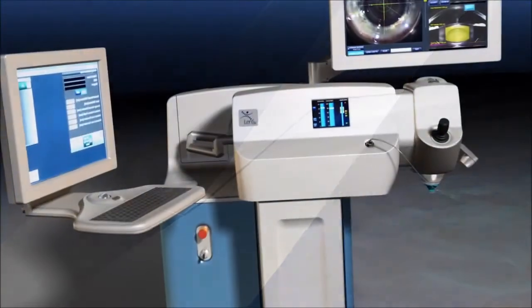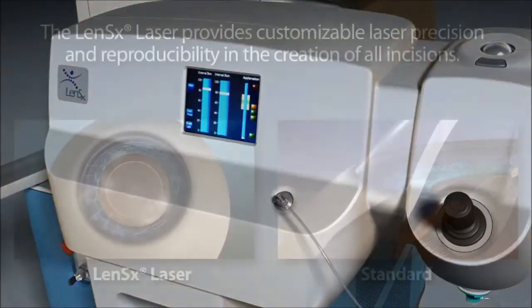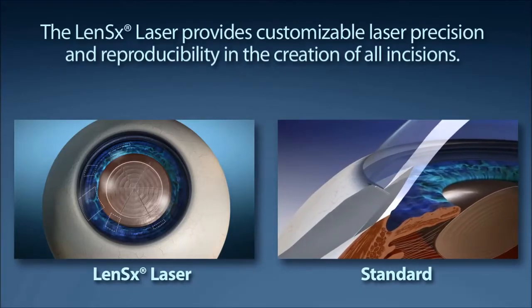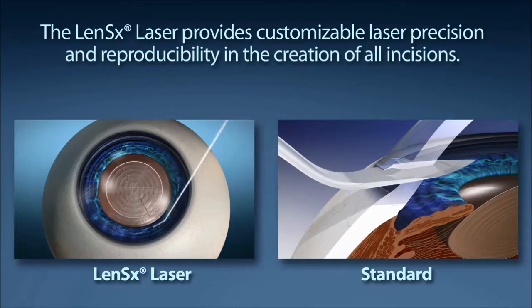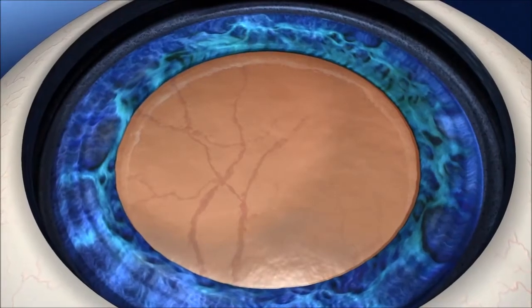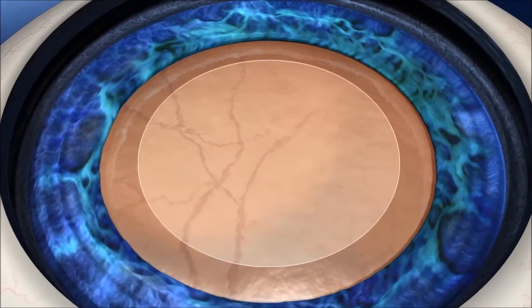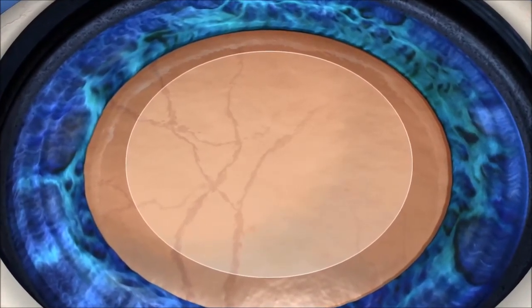Standard cataract surgery starts with the creation of an incision through the cornea utilizing a scalpel, in order to allow the surgeon access to the cataract. The LensX laser provides customizable laser precision and reproducibility in the creation of the incision. Capsulorexis is the medical term used to describe the removal of the outer layer of the lens to allow the surgeon access to removing the cataract, and it is the single most important step in your visual outcome.